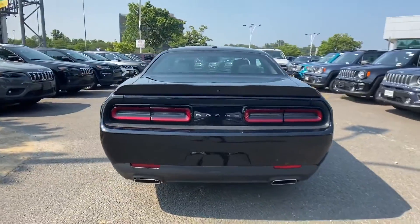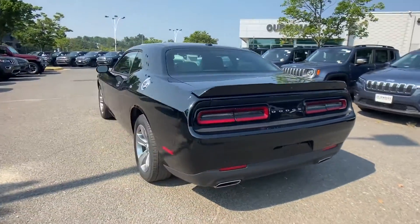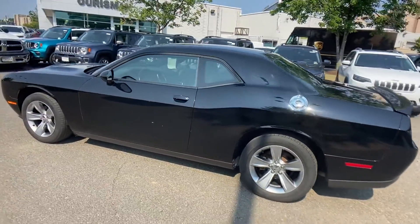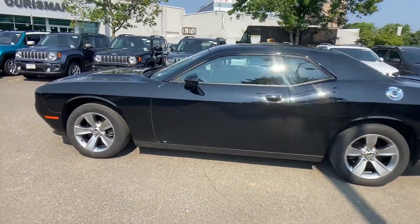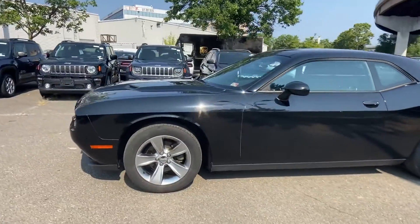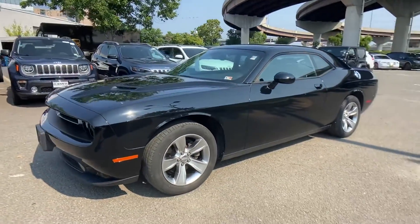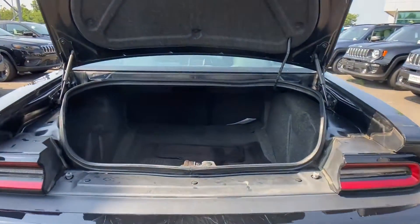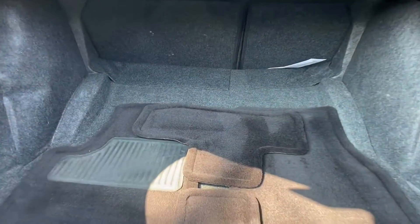Power driver seat, pass-through rear seat, Bluetooth, brake assist, keyless start, rear spoiler, auto climate control, keyless entry, front bucket seats, steering wheel audio controls, engine immobilizer, automatic headlights, auto dimming rearview mirror, auxiliary input, aluminum wheels, and leather wrapped steering wheel.